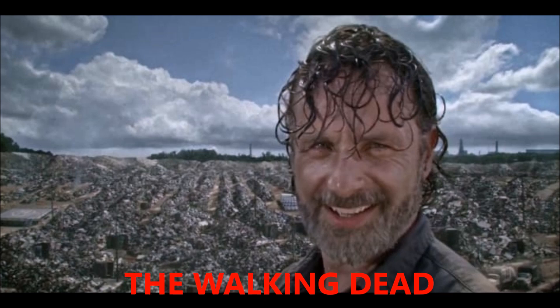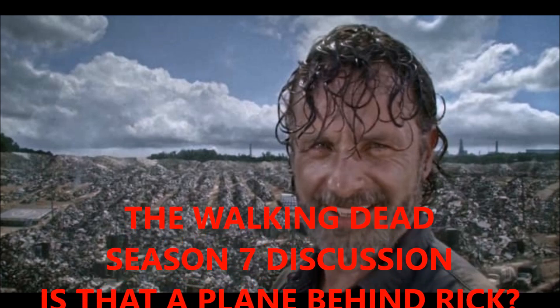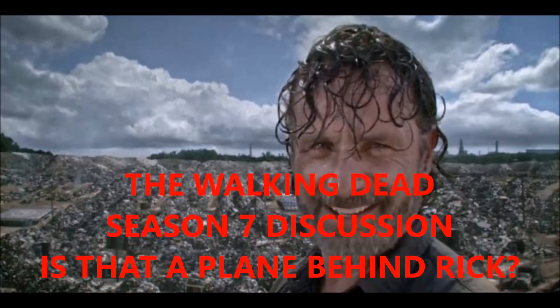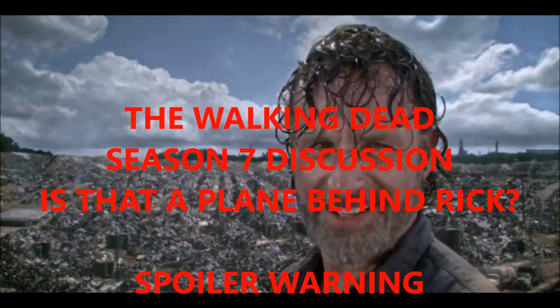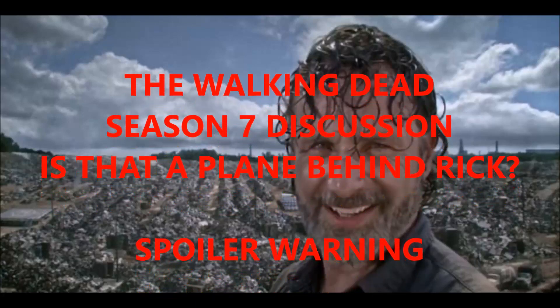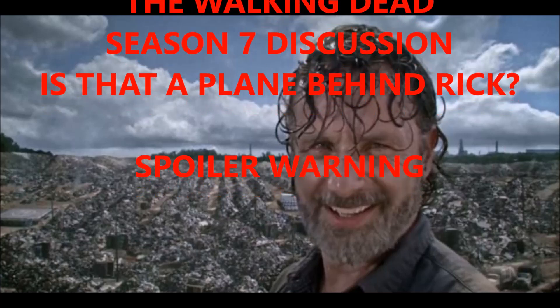What's up, my PT peeps — one-eye bribe back to talk about The Walking Dead Season 7 and do a discussion about the question: is that a plane behind Rick? You don't know what I'm talking about? It's been going around the internet. I just want to weigh in on it. Spoiler warning — if you don't want to know any of this information, stop watching now. Here we go.